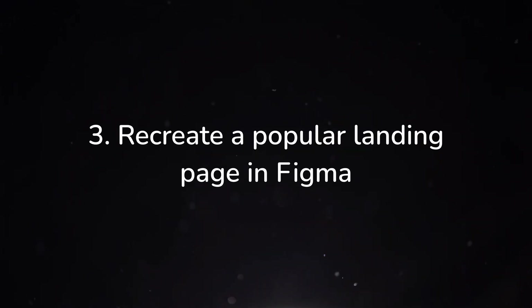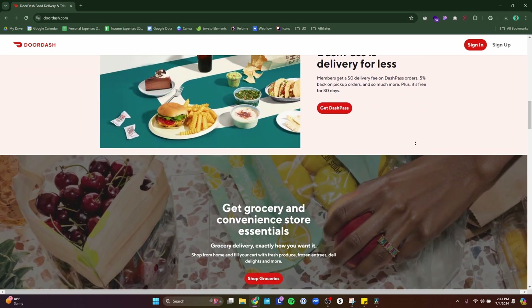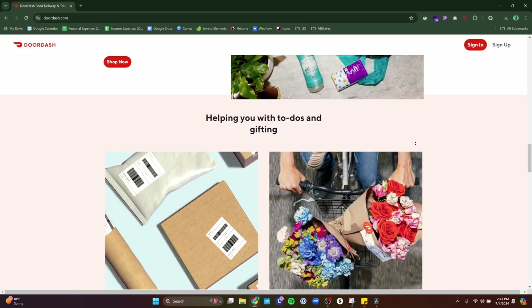The third step is to recreate a popular landing page in Figma. Once you learn the ropes of Figma, it's time to dive in and start working on a project. I really like the aspect of recreating a popular landing page because it not only gets you practice with Figma, but it also gives you practice with certain design principles that big companies use to structure their web pages. You'll get insight into what kinds of typography and colors companies use, the overall structure of the landing page, and the spacing — versus just recreating something from Dribbble that looks nice but may not be functional.